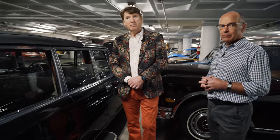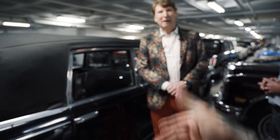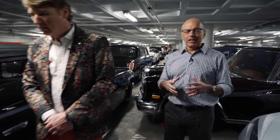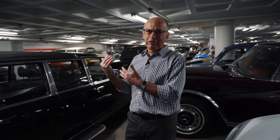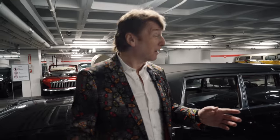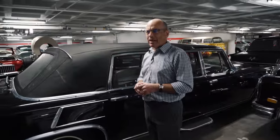It is kind of interesting to think that we're stood next to this here in the basement, in the vault, and Saddam Hussein was once inside this car. His hands probably adjusted the volume. Yeah, isn't that interesting? It's a little eerie. But in a way, we make up for this car because we also have the Pope's Cadillac — the bad guy and the good guy. Which we'll show you another day — it's right over there.